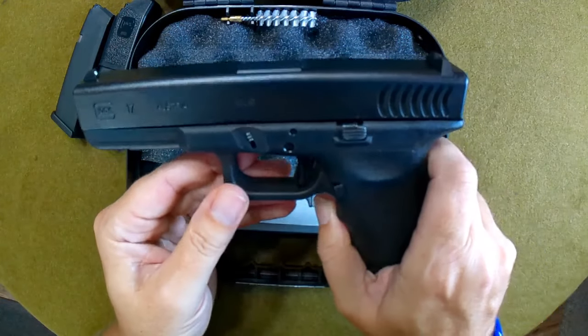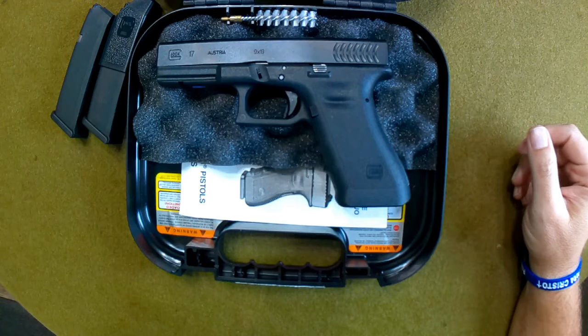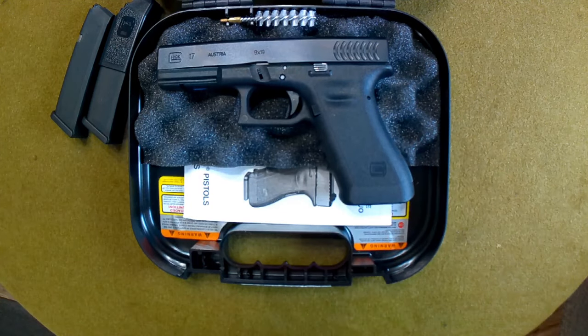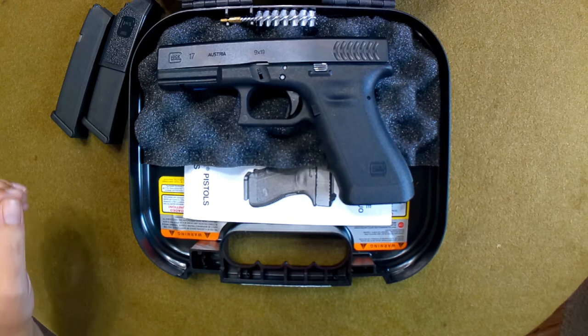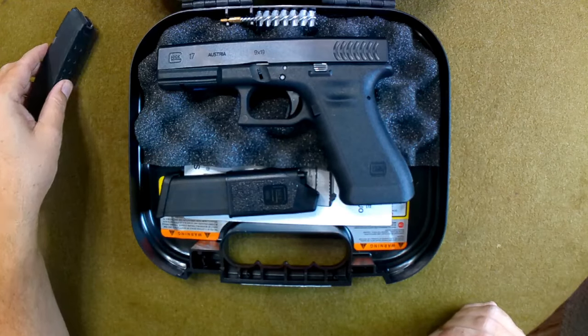Speaking of weird serial numbers, I actually had an opportunity to get an MD63 Romanian AK that had a serial number of 0911 — as in 9/11. I wasn't fast enough to get it and I missed out on it. I wish I would have bought it because that would have been a really cool AK build.